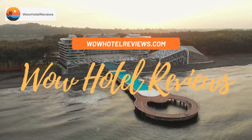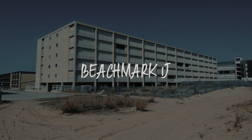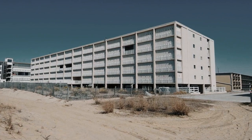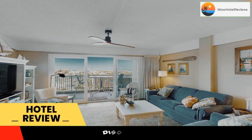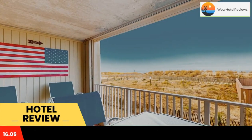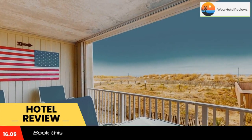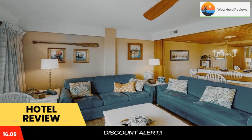Hello guys, welcome to Wow Hotel Reviews. Today I am reviewing Beachmark 1J, a non-star hotel. Please use our booking.com link in the description to book the hotel and get special pricing. Some of the most popular facilities are a swimming pool, beachfront, free parking, free wi-fi, and non-smoking rooms.